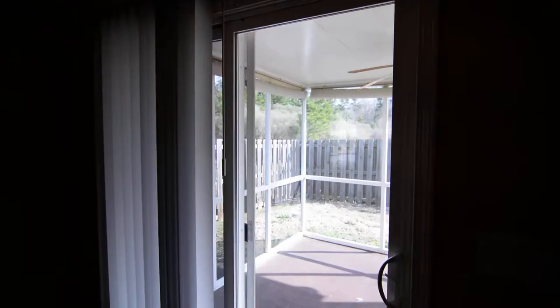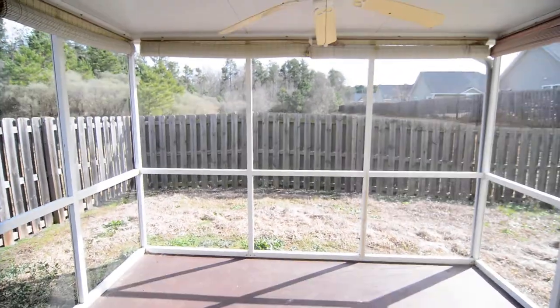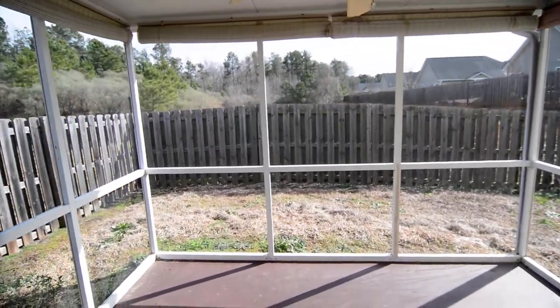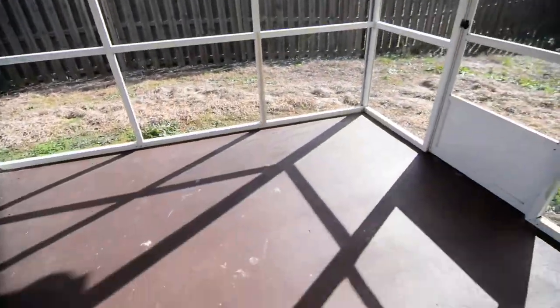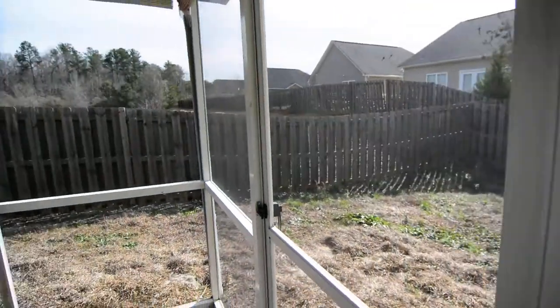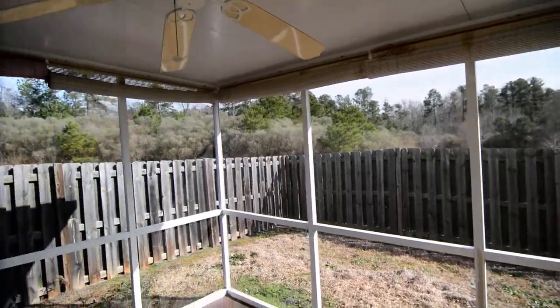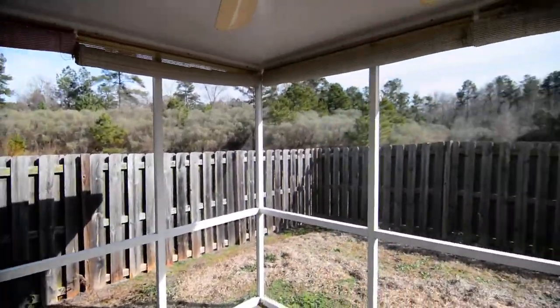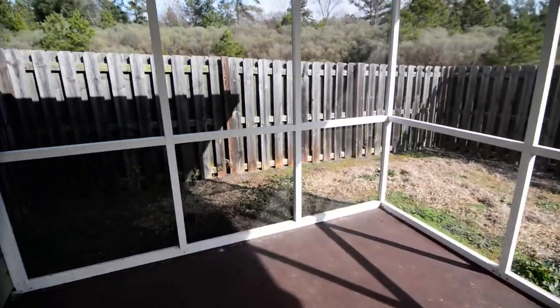Here you have your access to the backyard. Out back there's a screened porch — covered and screened in — and a fenced backyard. This backs up to the wooded area, with neighbors only on one side. There's also a ceiling fan out here on the porch as well.